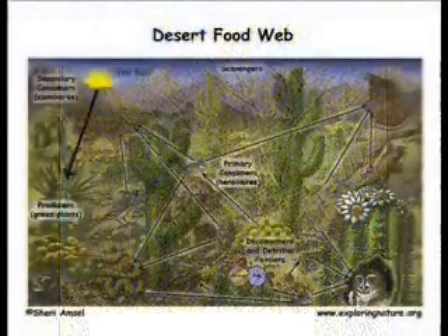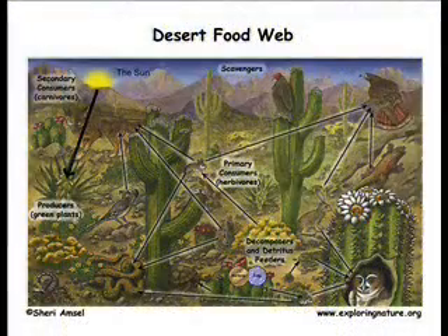This is a food web of the herbivores, carnivores, decomposers, and producers found in the Sonoran Desert.